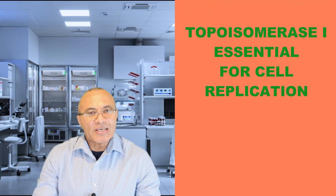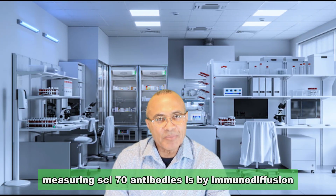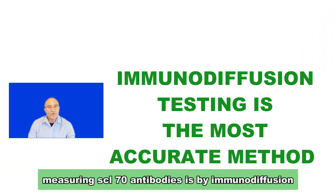Without topoisomerase 1, cell replication cannot take place. The most accurate method of measuring SCL 70 antibodies is by immunodiffusion.